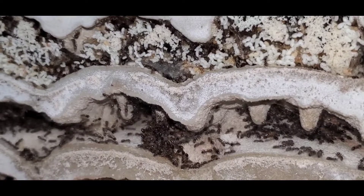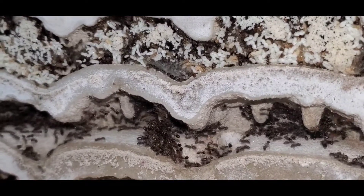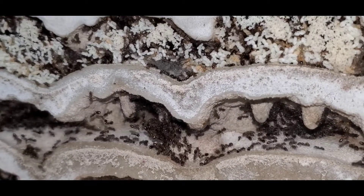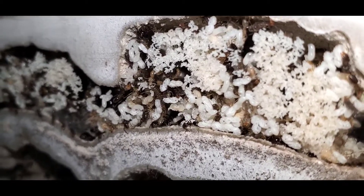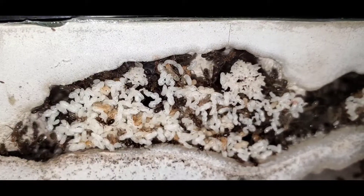This colony has exploded. It's probably about four times as big as it was when my channel started a couple months ago. They have so much brood right now that it won't even fit in the Tar Heel Ants nucleus nest. And the queen is capable of laying over 65,000 eggs per year. All day in this section of the nest, I can sit here and just watch ants being born constantly.